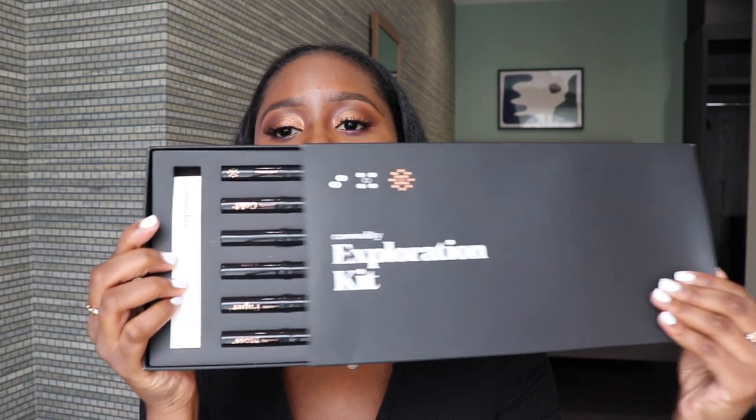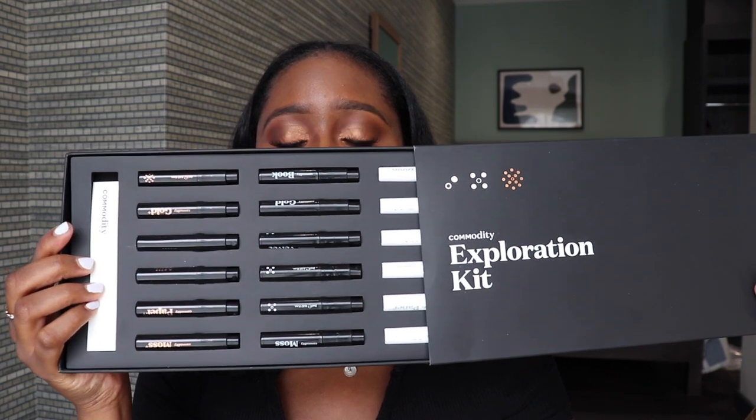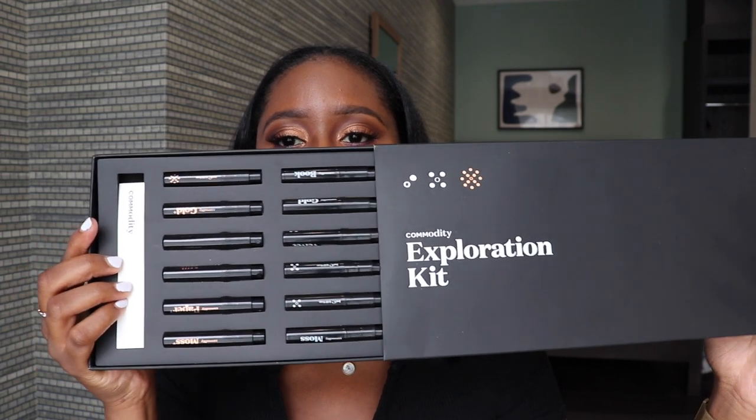They initially sent me their exploration kit, which I have here, and it comes with all of their fragrances — there's quite a lot of them. It comes with a bunch of samples that you can try out the scents, see which ones you like, and then of course purchase the one that you want.